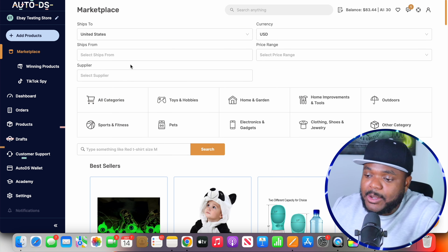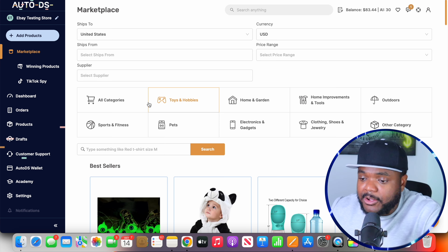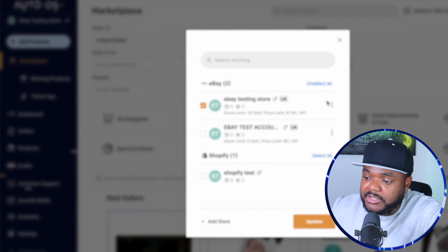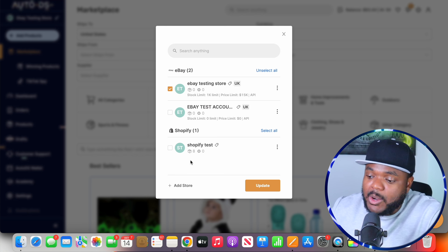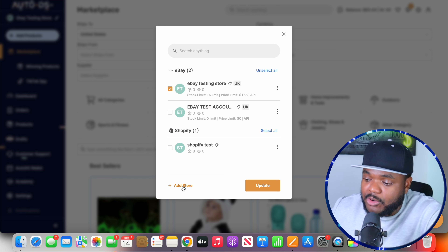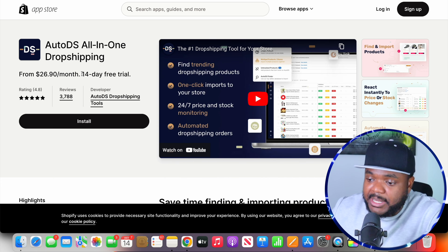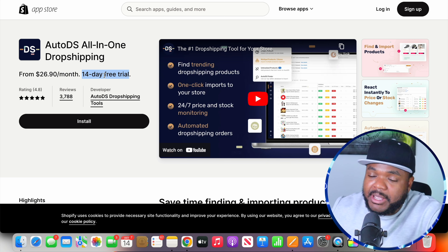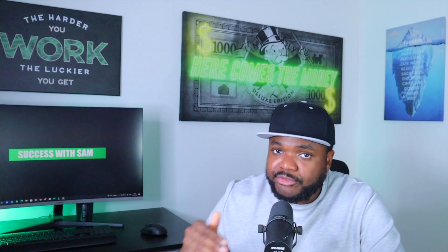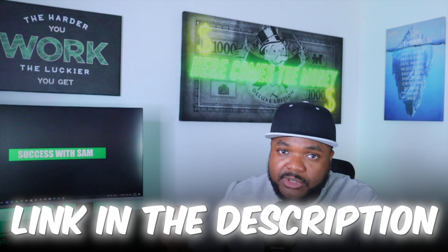Moving on to one of the next important things you need to know: how exactly do you link a product from your supplier's website onto your Shopify store so that customers can buy it from you and you're able to fulfill it from your supplier's website automatically? The tool I like to use when it comes to doing this is AutoDS. I've just logged into my AutoDS account, and one of the first things you're going to need to do once you've signed up is click on the option to add a store. I've already added a couple of my eBay test stores and one of my Shopify test stores.